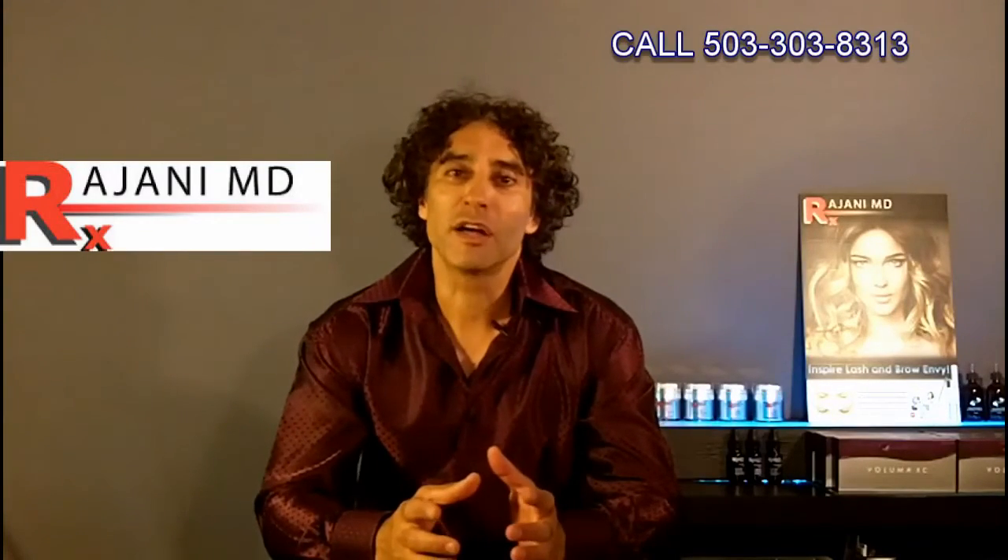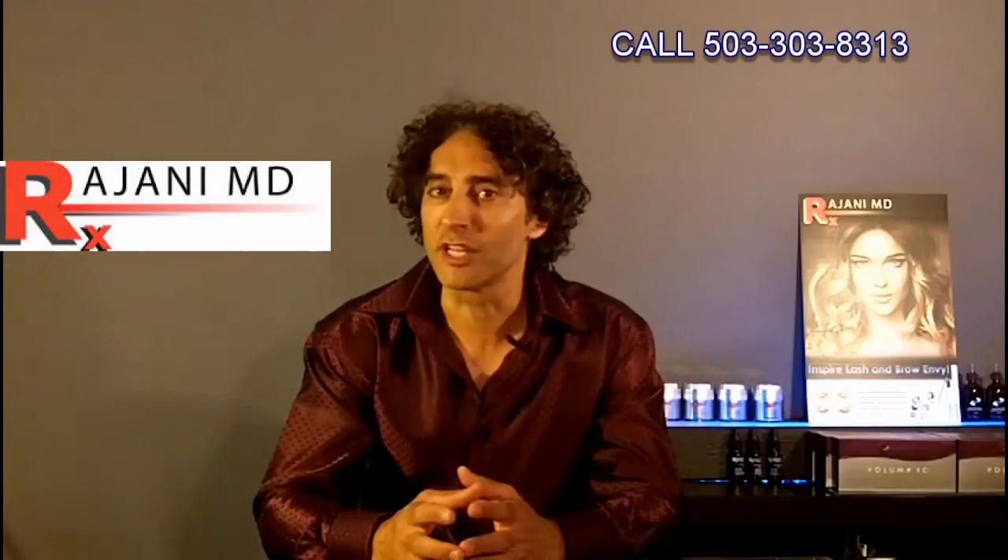Hi, I'm Dr. Ajani. Today I want to show you a little clip of 3D imaging in our clinics so you see what it looks like and why we show the patient their face in three dimensions.